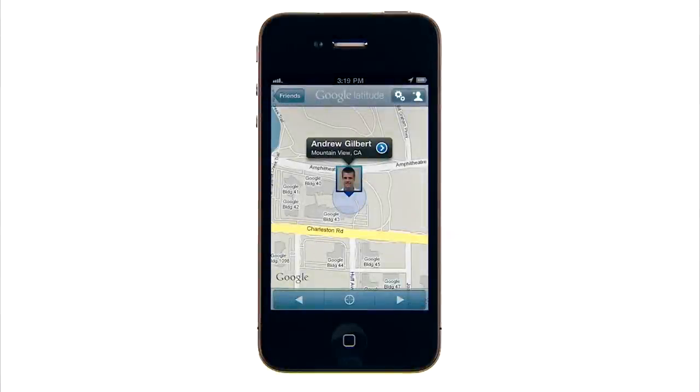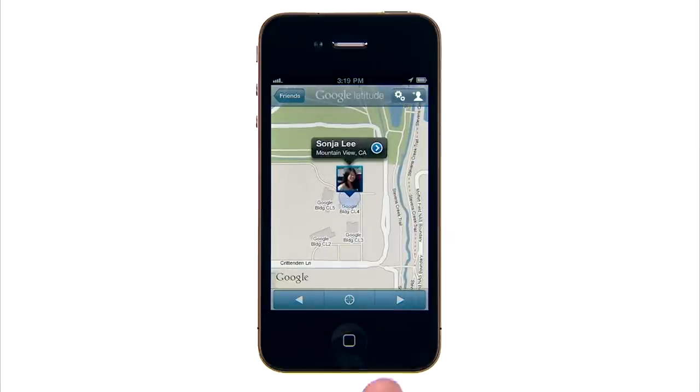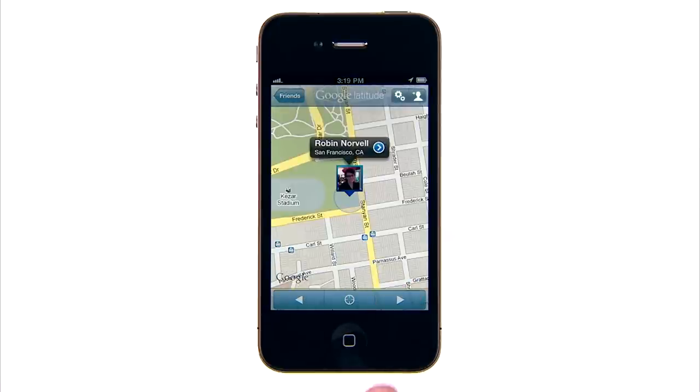Introducing the Google Latitude app for iPhone. Latitude lets you stay in touch with your friends and family by making it easy to share where you are and see each other right on the map.